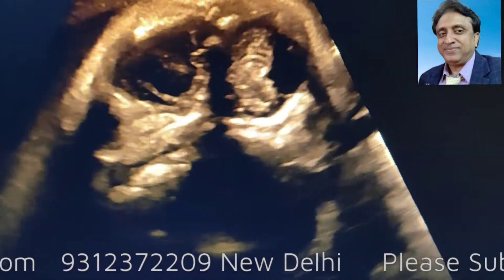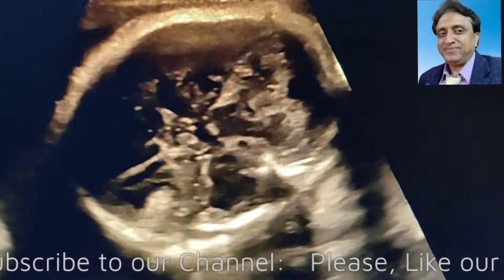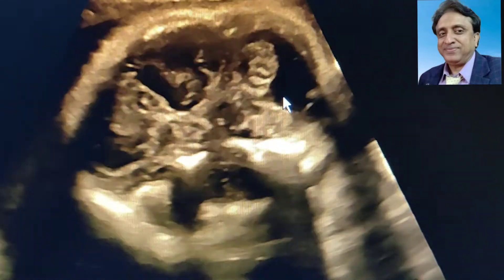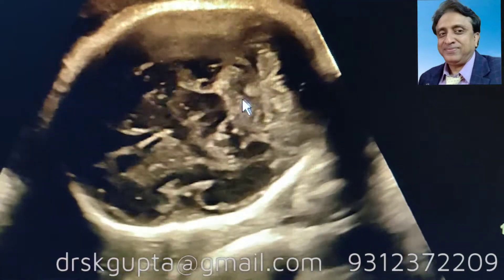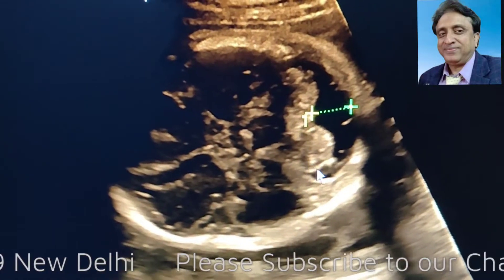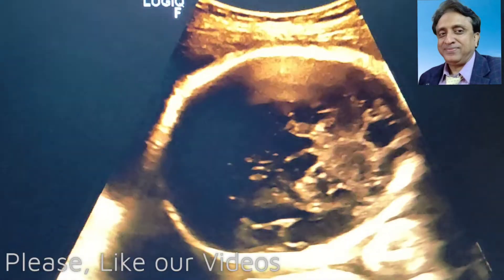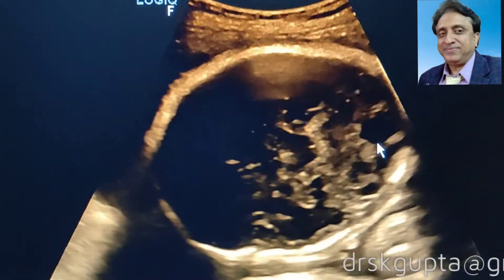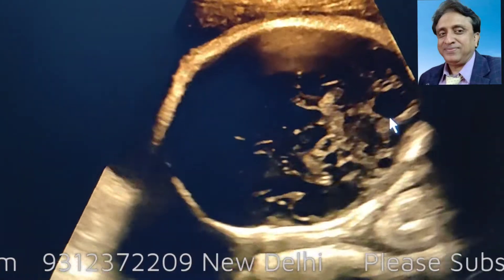The other diagnoses which should be kept in the differential are the arachnoid cyst or the epidermoid cyst, which might be slightly difficult to diagnose. The main important differential diagnosis is the Blake-Pouch cyst, which will show a keyhole structure and associated hydrocephalus. The arachnoid cyst is not symmetrically encircling the hemispheres, and the epidermoid cyst is generally a hazy, hypoechoic structure with some septae. The Blake-Pouch cyst is absolutely anechoic but has a keyhole appearance with associated hydrocephalus.